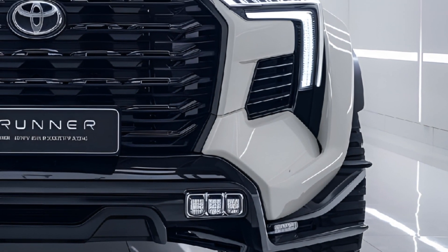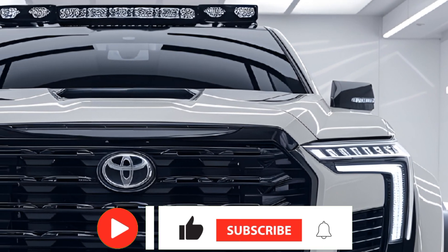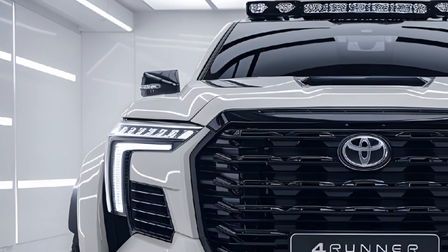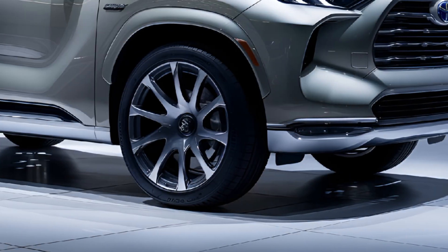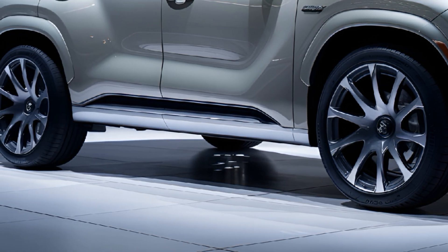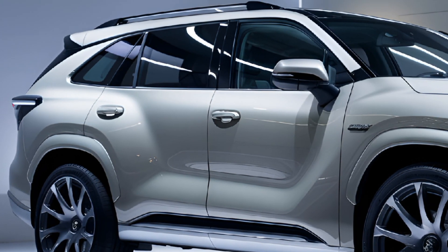The 2025 Toyota 4Runner remains a robust and versatile SUV that continues to embody the rugged charm it's been known for. As a midsize SUV, it blends off-road prowess with reliable on-road performance, making it a favorite for adventure seekers and daily commuters alike. The 2025 model year builds on the 4Runner's legacy by maintaining its body-on-frame construction, which enhances durability and off-road capability, while also incorporating modern features that appeal to a more tech-savvy audience.